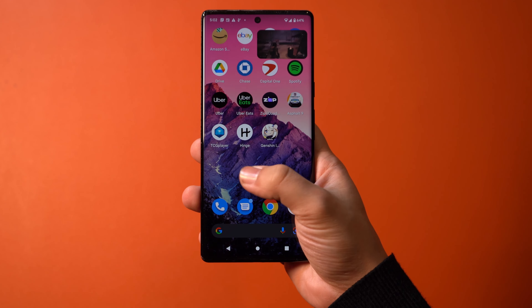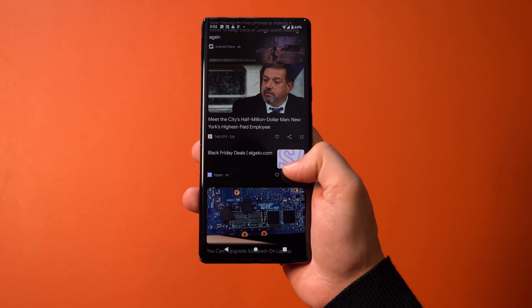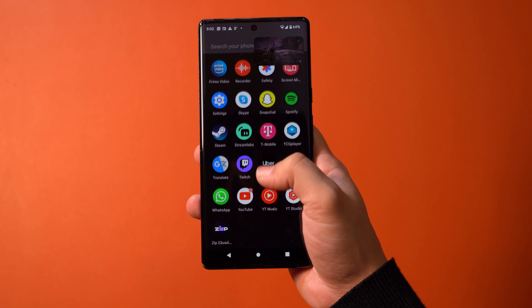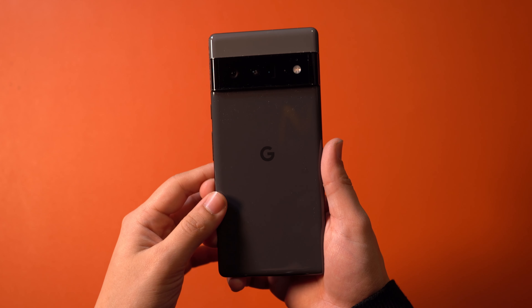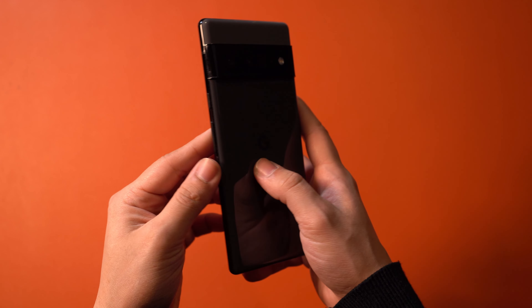I went with the base model — this is the $900 base model with Google's new chip, known as Google Tensor. It's got 12 gigabytes of RAM, 128 gigabytes of storage, and a 5,000 milliamp-hour battery. Not much changes for the more expensive models, minus the storage, depending on which configuration you go for. I went with the black model since it's just my preference. Keep these specs in mind for the rest of this review, since the Google chip in particular will come into play later.